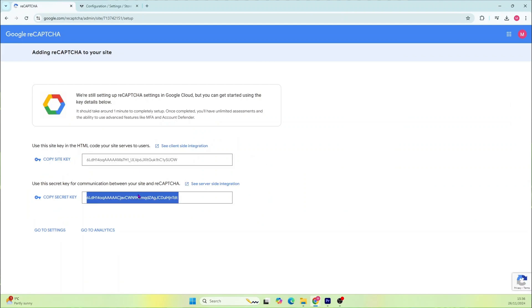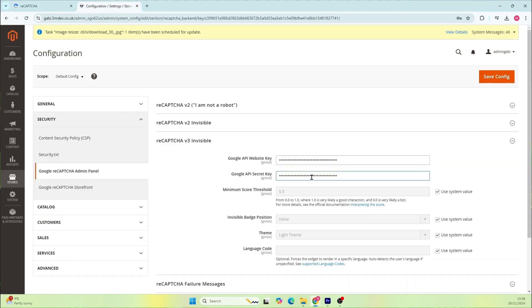Using ReCAPTCHA v3 is a great option since it runs invisibly in the background, so you won't even notice it, but it still keeps the spam out. This is ideal for a smoother user experience while maintaining security.